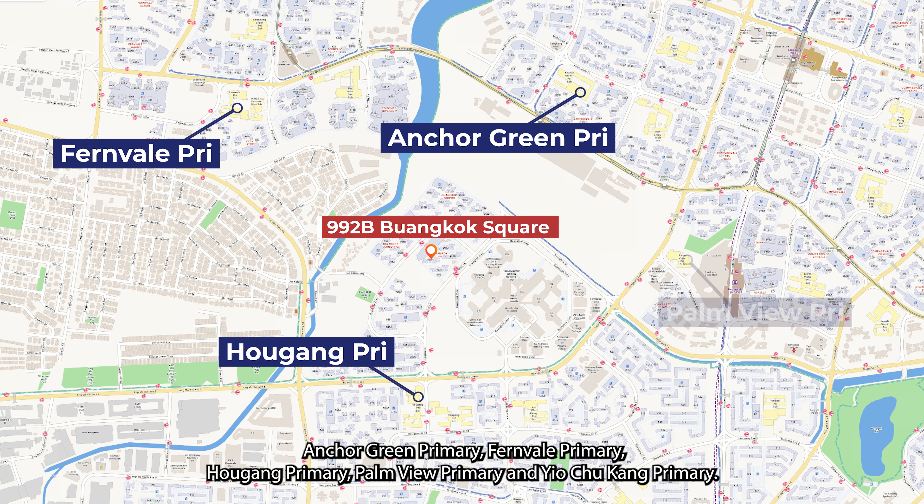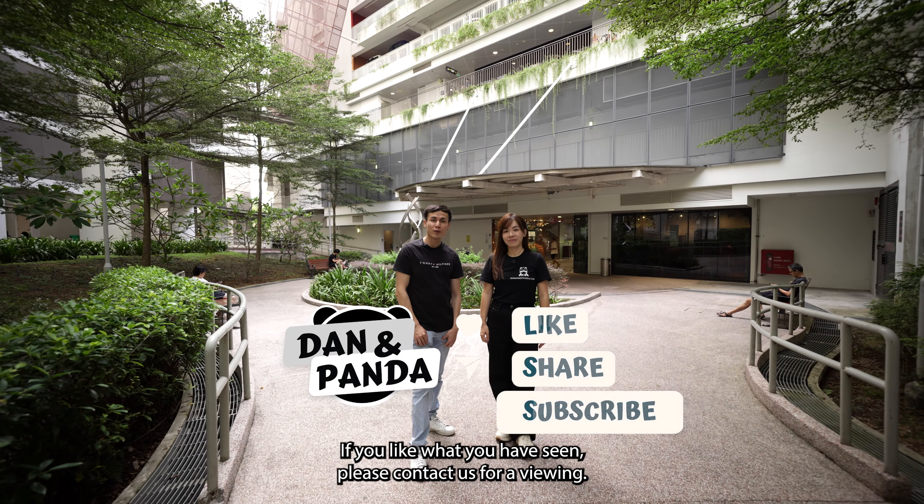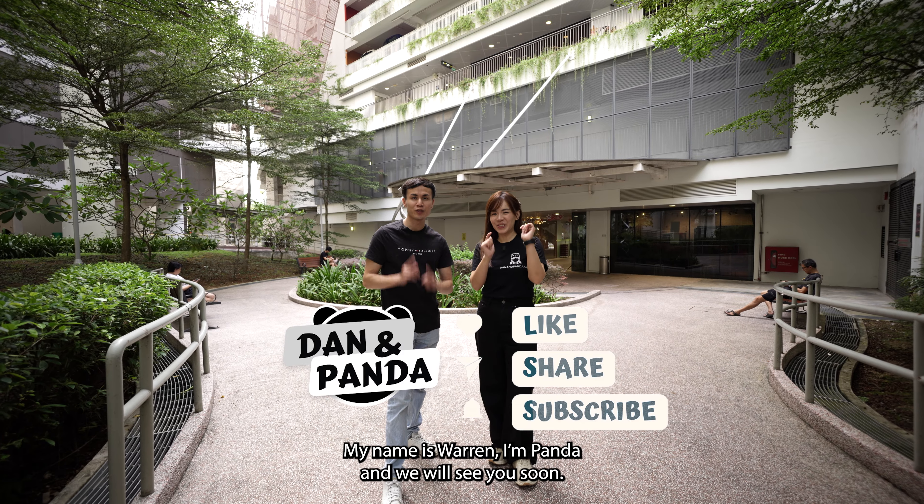The nearest primary schools within the 1km radius are Anchor Green Primary, Pernview Primary, Ang Kang Primary, Palmview Primary, and Yio Chu Kang Primary. If you love what you see, please contact us for viewing. My name is Warren. I'm Panda. And we will see you soon!